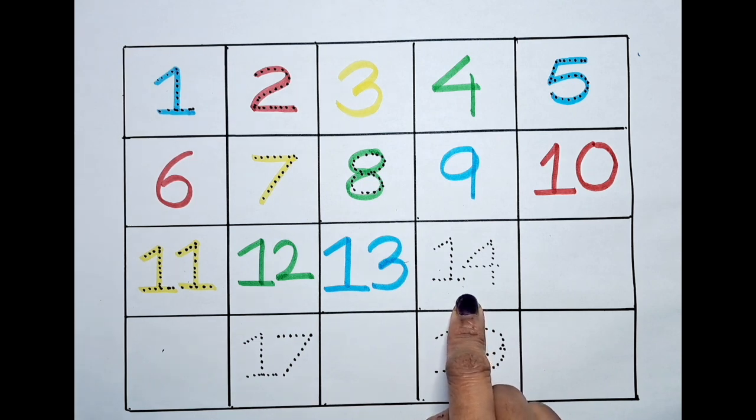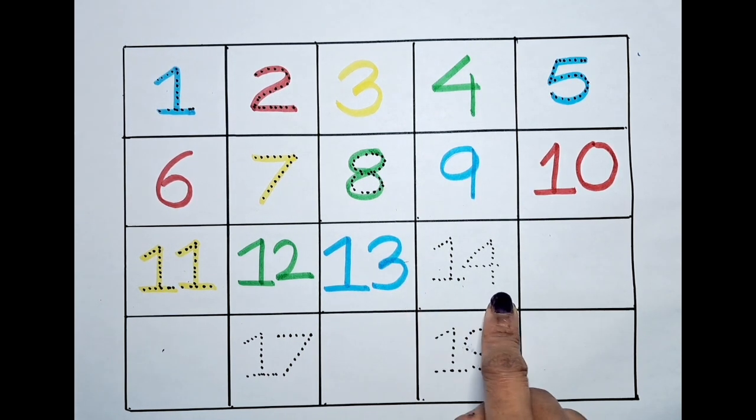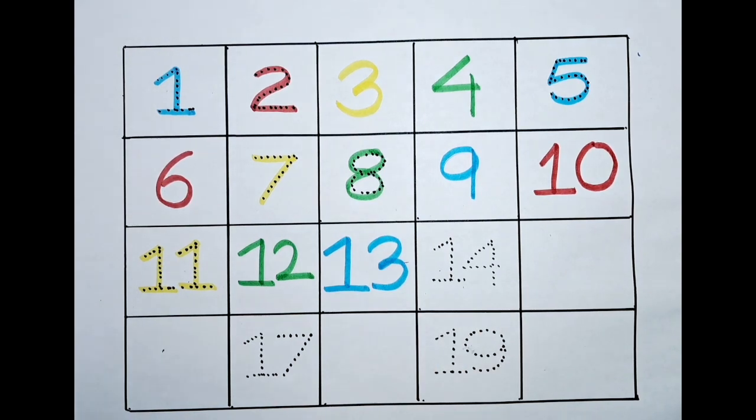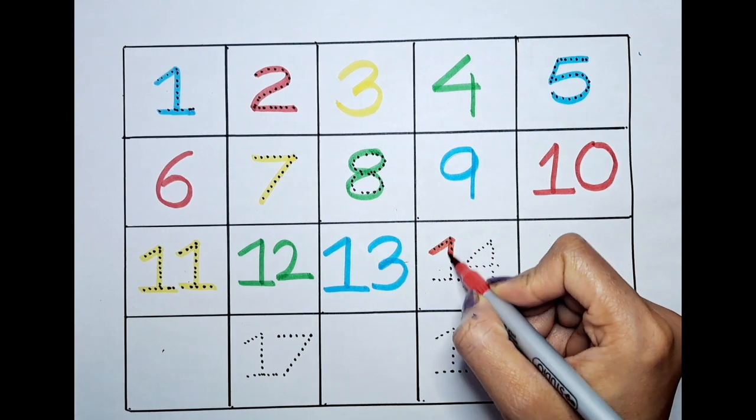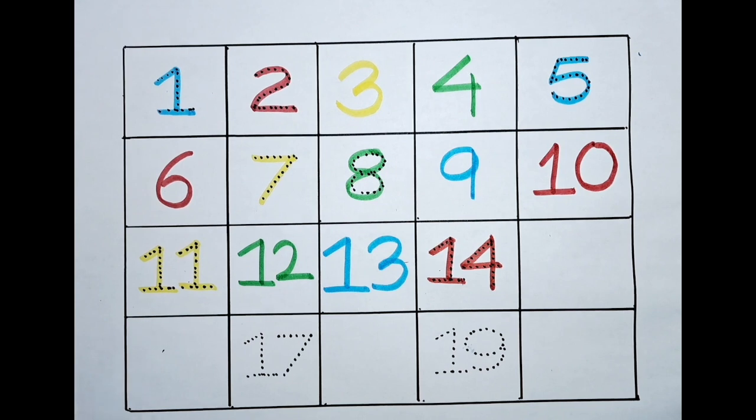Next number is fourteen. One, four — fourteen. Can we color this fourteen with red? Let's do it! One, four — fourteen.